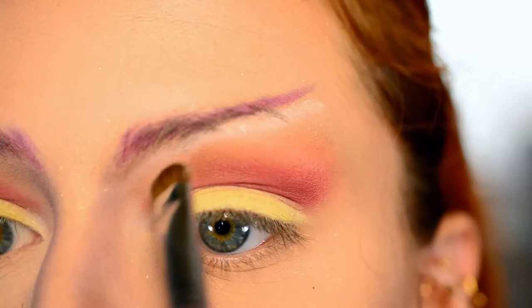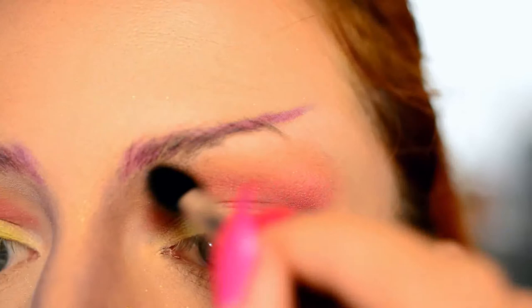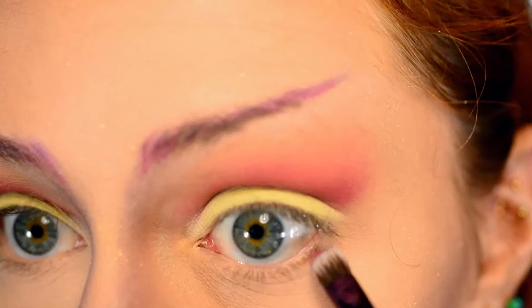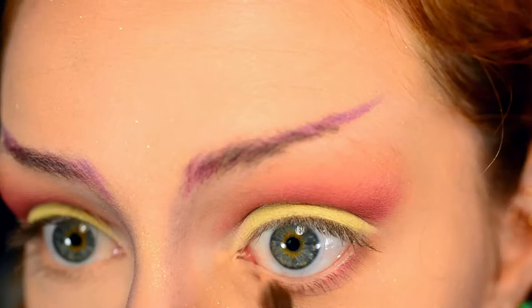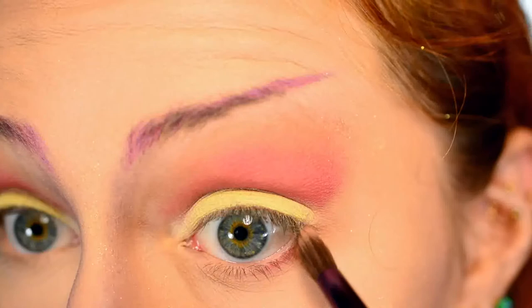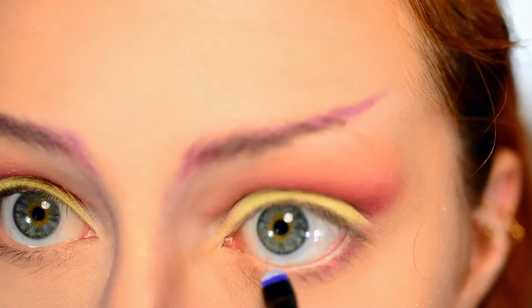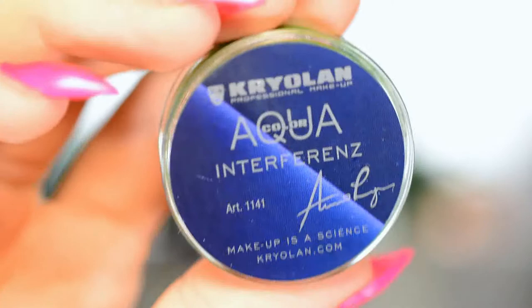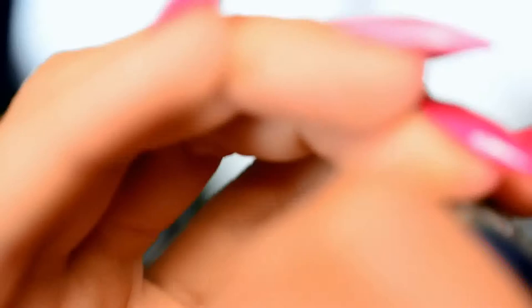Then for the brow highlight, I used a white eyeshadow on a short Sigma shader brush and applied it underneath my elongated, weirdly-shaped eyebrow, then blended it all together with the Sigma blending brush so it looks nice and smooth. Then I used the brush from the Urban Decay Vice XX Palette with the same burgundy and orange shades on the outer corner, blending upwards towards the crease to connect it all. Then I used the brush from the Urban Decay Electric Palette along with the NYX Jumbo Eye Pencil in Milk on my waterline.